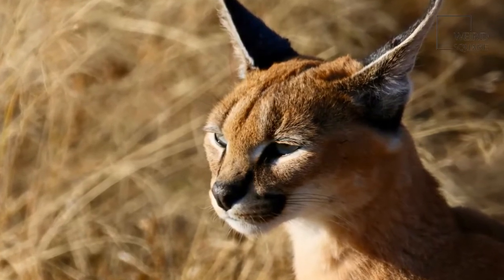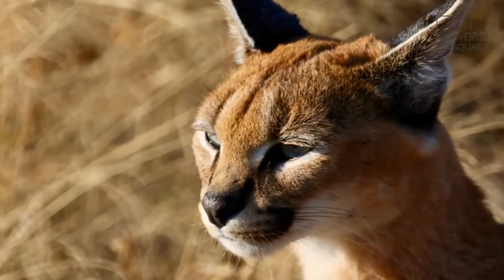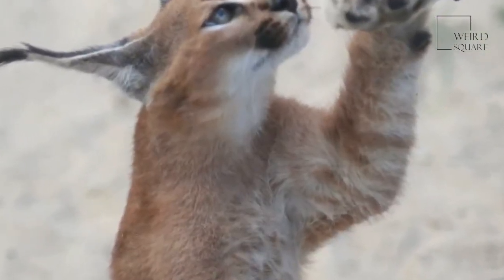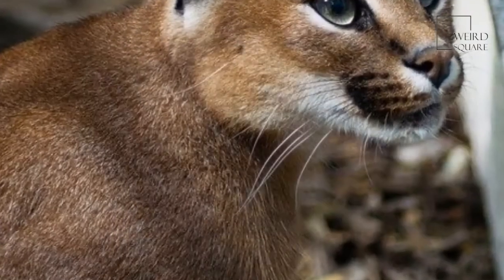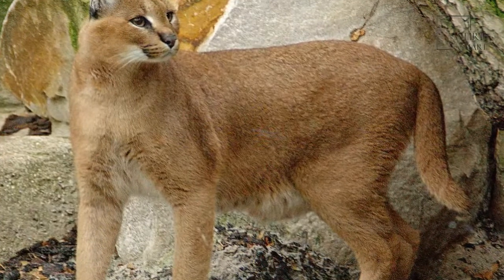Caracal is the common name of this cat, while Felis caracal is its scientific name. This cat belongs to the Felidae family and is a member of the Mammalia class. The name Caracal comes from a Turkish word, Caraculik, which means black ear.